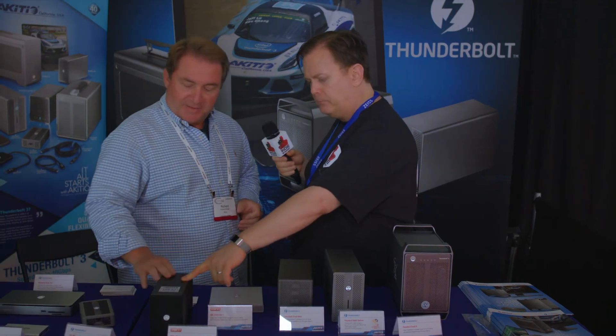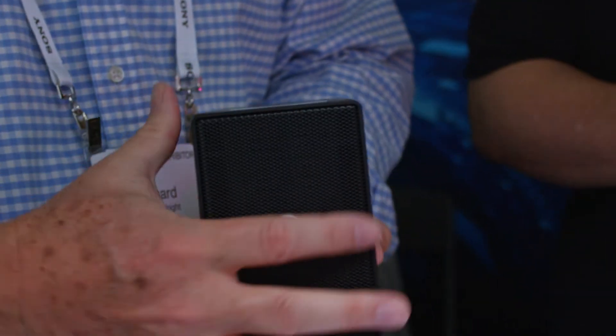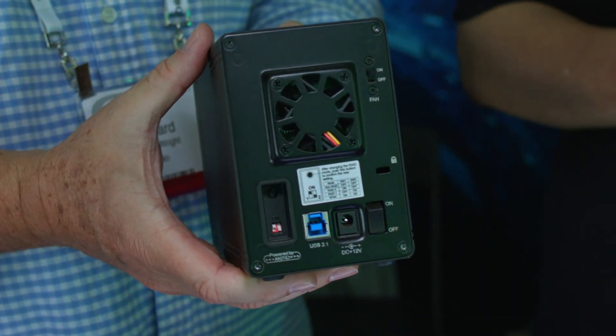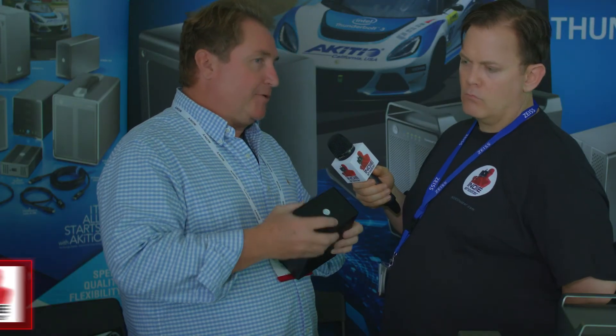What about this guy? Oh, this is the NT2. We have it available with a USB Type-C as well. It's a two-bay, 3.5-inch — fairly basic enclosure. But it is USB Type-C, so if you have a USB computer it's going to work. If you don't have Thunderbolt, it'll still work. And if you do have Thunderbolt, you can just plug it into the Thunderbolt port and it'll work.